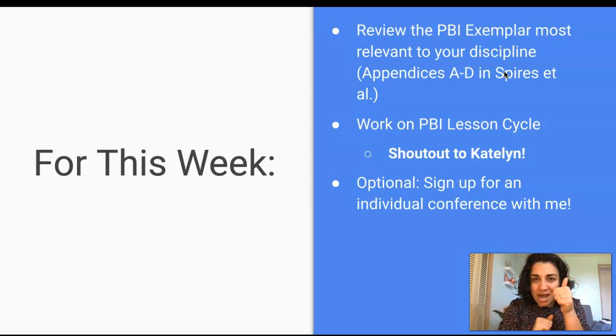So that's kind of item number one this week, if you haven't done that yet. Secondly, we're just working on that PBI lesson cycle, our final assignment. It's due May 5th, so still some time left to go — a couple weeks on that.